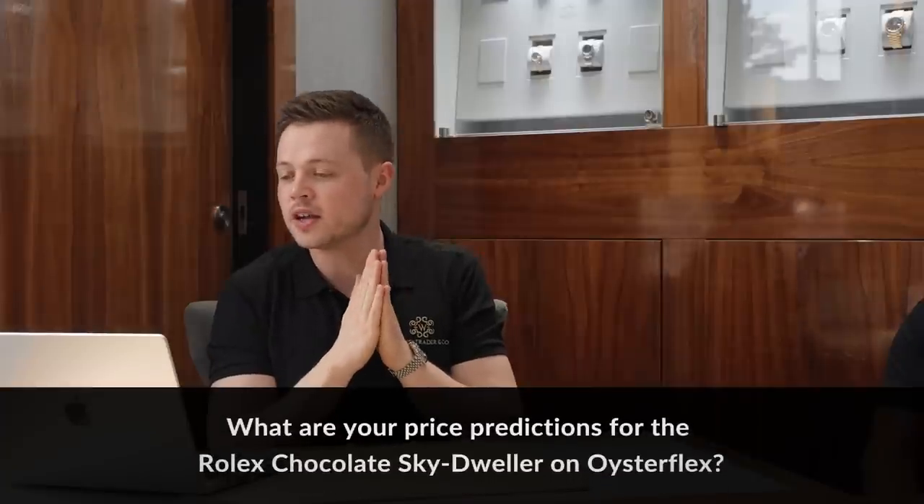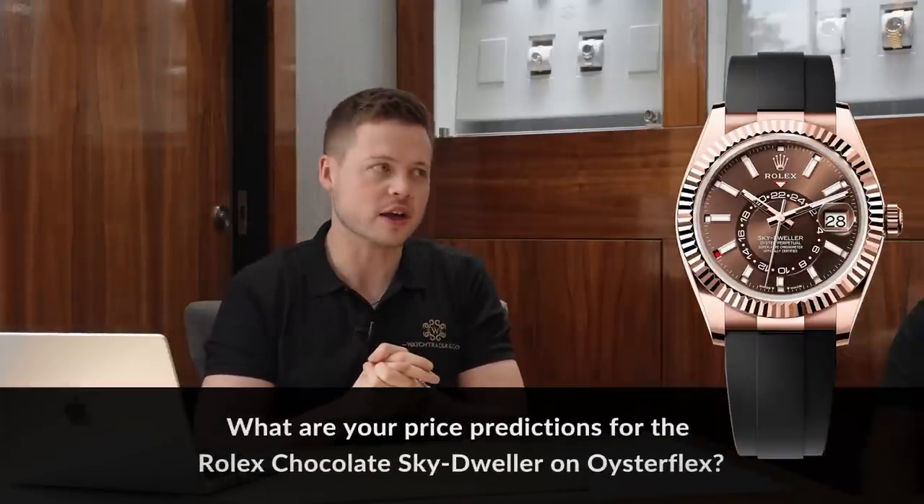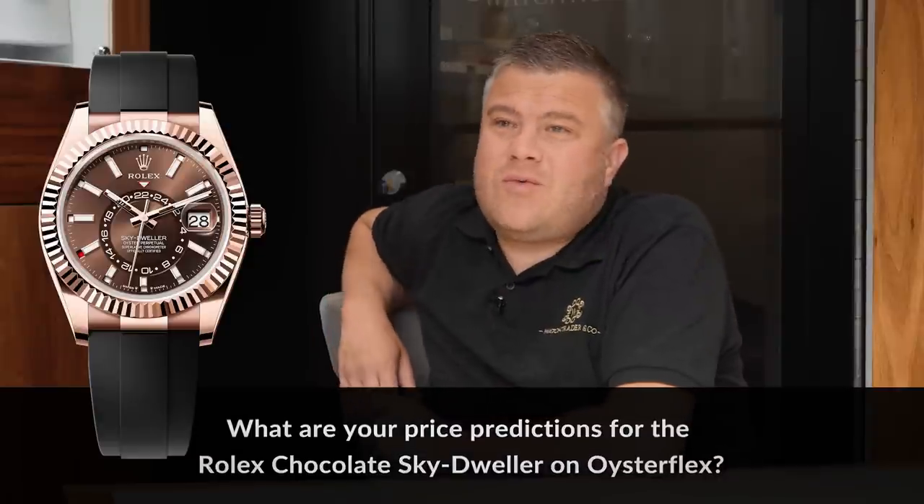Mike's88 wants to know: any price predictions for the Chocolate Sky-Dweller on Oysterflex? We've seen these watches sell for — we've sold them for over £40,000, and they're now in the market for closer to £30,000. Again, it's hard to predict. Who knows what tomorrow brings, but it's a great watch. So if you like it, buy it, wear it. Where is it at currently? It's about £36,000 — slightly under list. The trend in the market has come down a little bit and then settled.